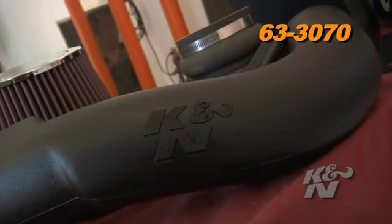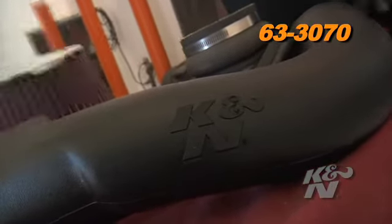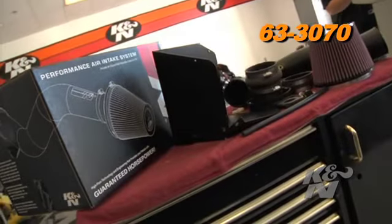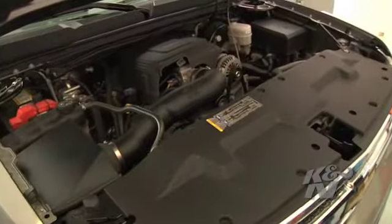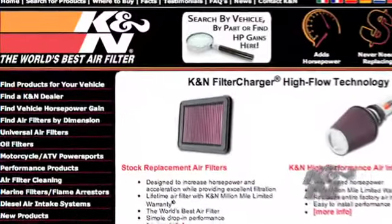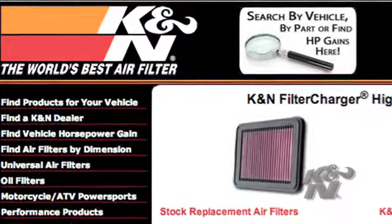K&N has developed an air intake system, part number 63-3070, for the 2009 Chevy Silverado, GMC Sierra, and Cadillac Escalade. Check out knfilters.com for a complete list of applications.